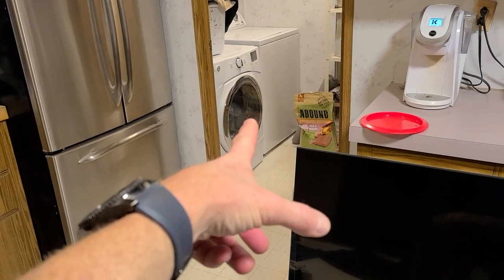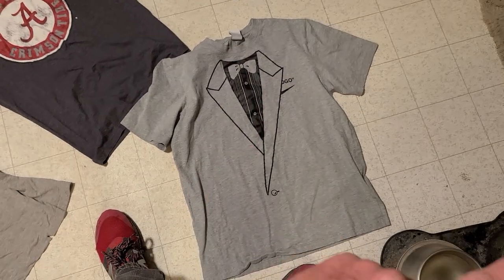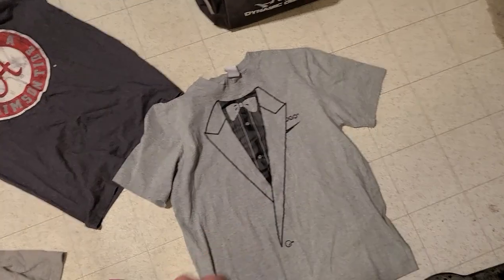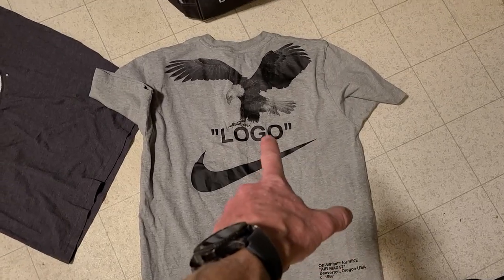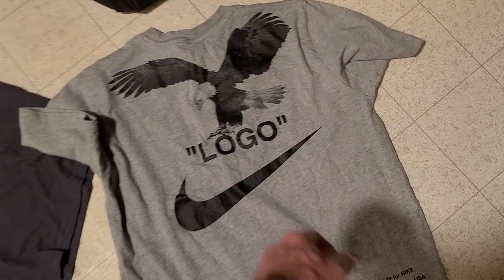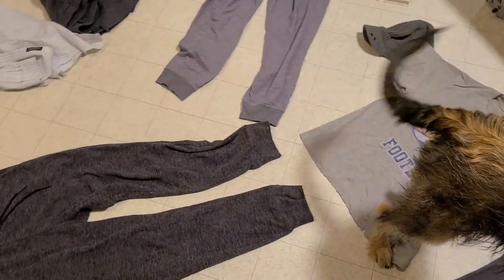Coming back over here - Denver Broncos shirt, Alabama Crimson shirt, and a really cool tuxedo Nike shirt. I think this is actually a misprint because it says a logo and a swoosh underneath, and on the back it says off-white for Nike Air Max 97, then logo with an American eagle and a big swoosh. Kind of weird - not exactly sure what's going on with it, but I'll rock it. It's a size medium, an actual Nike shirt - love it.